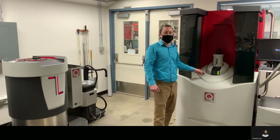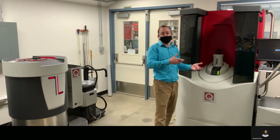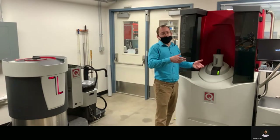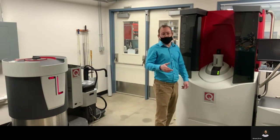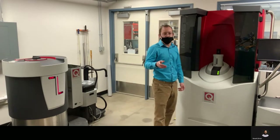This machine can go from 1.8 Kelvin up to 400 Kelvin, so you can do magnetic moment versus temperature through that range. We do have an option with the oven; we can go up to 1000 Kelvin even.